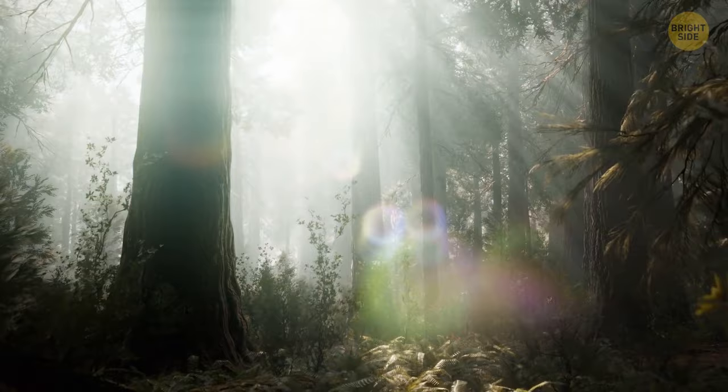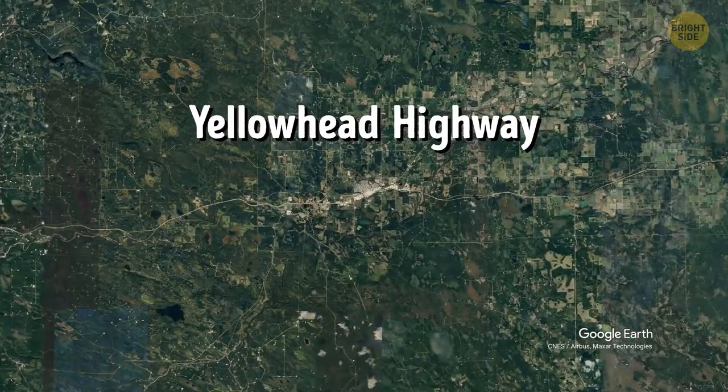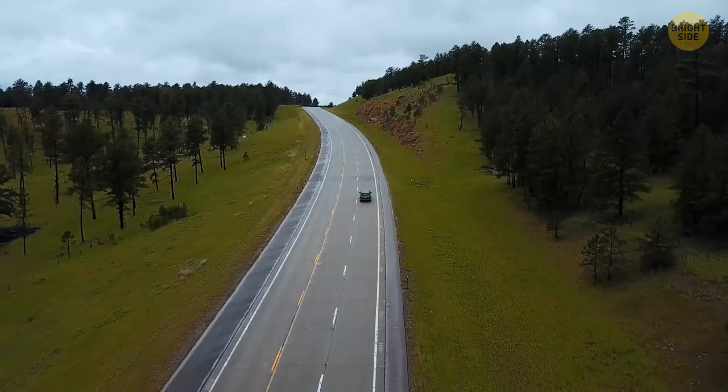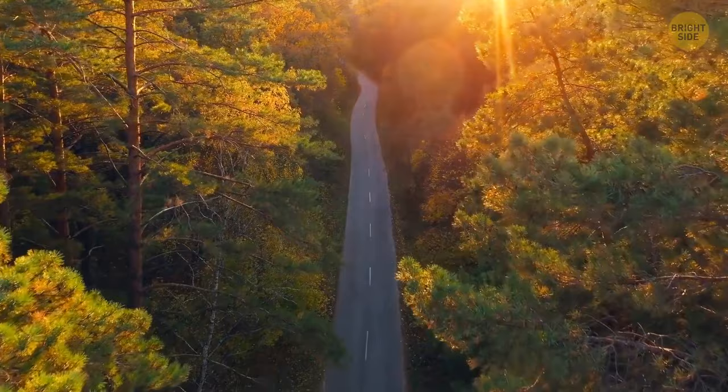The Yellowhead Highway is a stretch of road located in British Columbia, Canada. One section of the road has received a lot of attention since the 1960s because of some mysterious disappearances, earning it the nickname Highway of Tears. There is no reasonable explanation as to why people keep going missing here. What's more striking is that most of these people were young women.